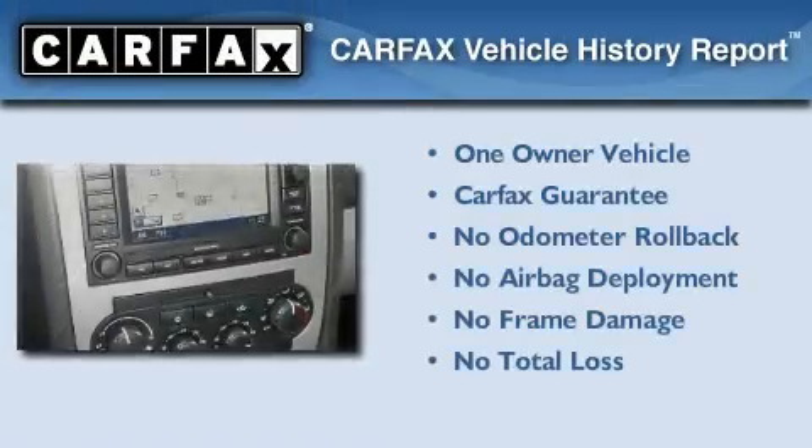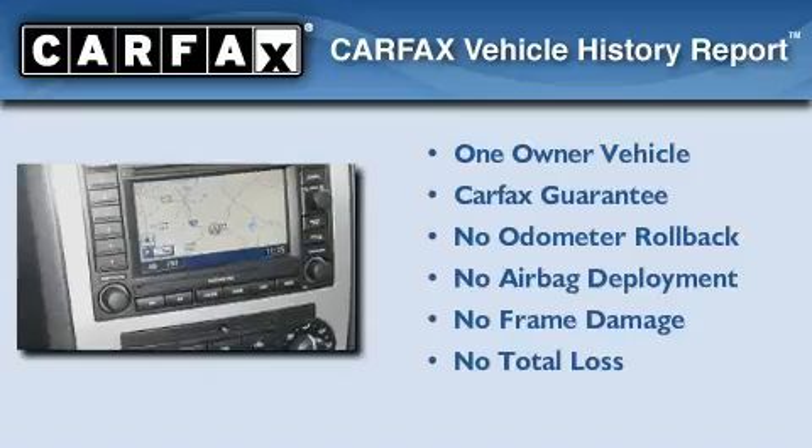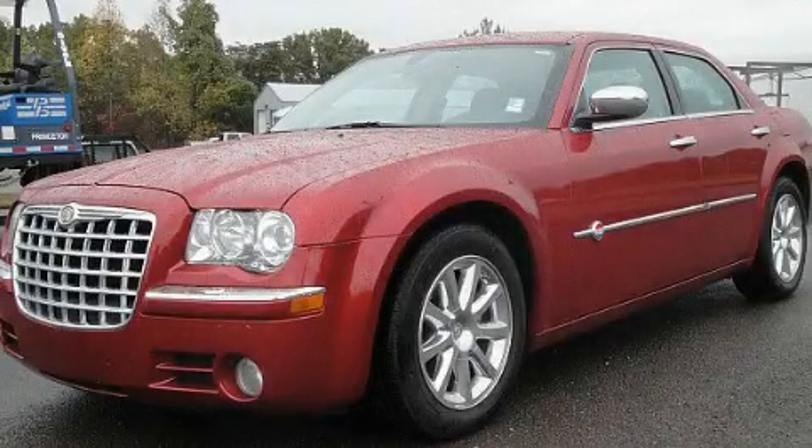This Chrysler has had only one owner, and it qualifies for the Carfax buyback guarantee. Please call us today for more information on this great vehicle.